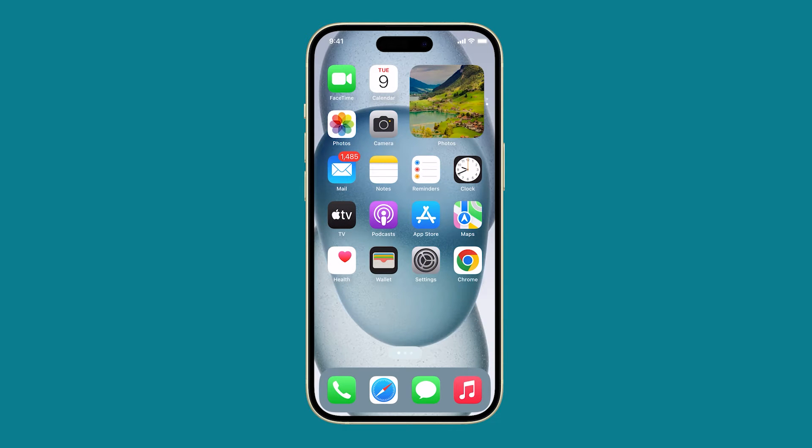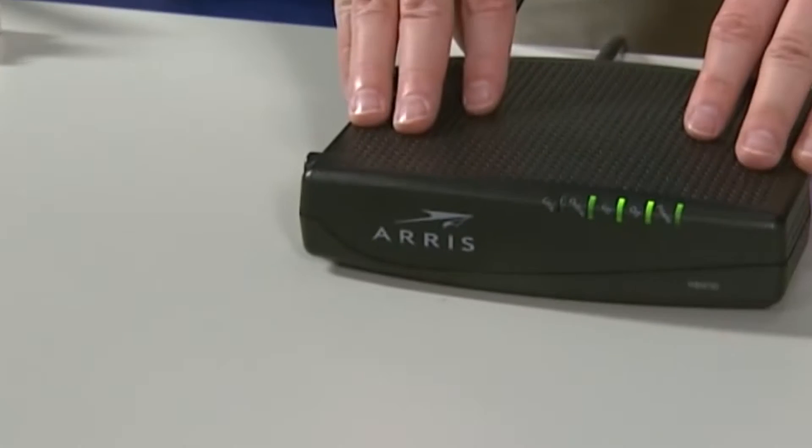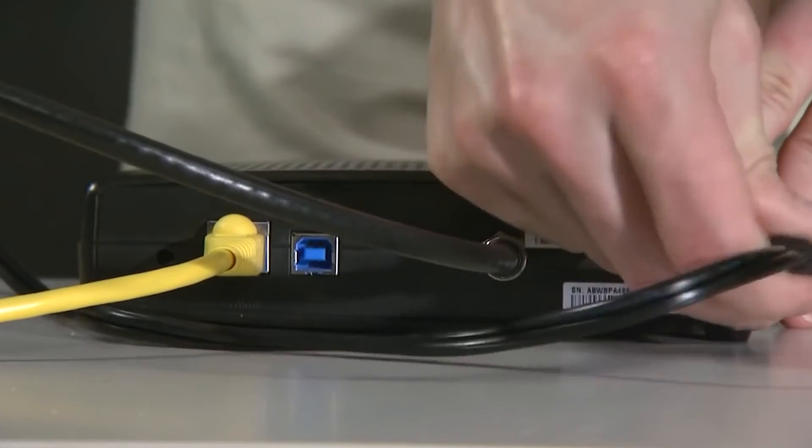To restart your iPhone, press and hold the side button and either of the volume keys until the power-off slider appears. Drag the slider to the right to turn off your iPhone. After a few seconds, press and hold the side button again to turn your iPhone back on. To restart your router, unplug it from the power outlet and wait a few seconds before plugging it back in.